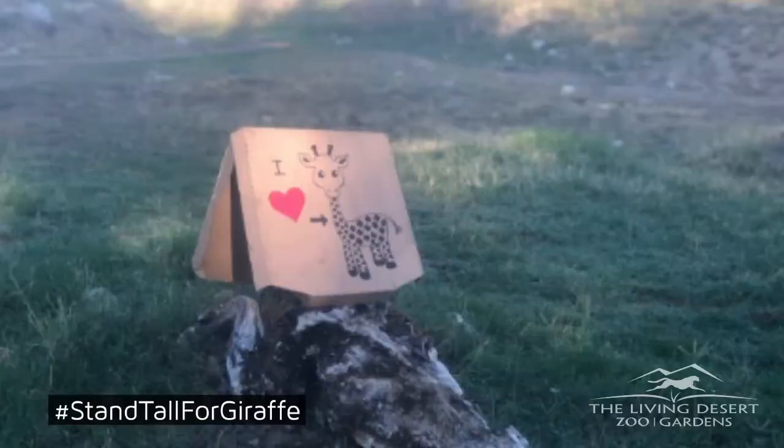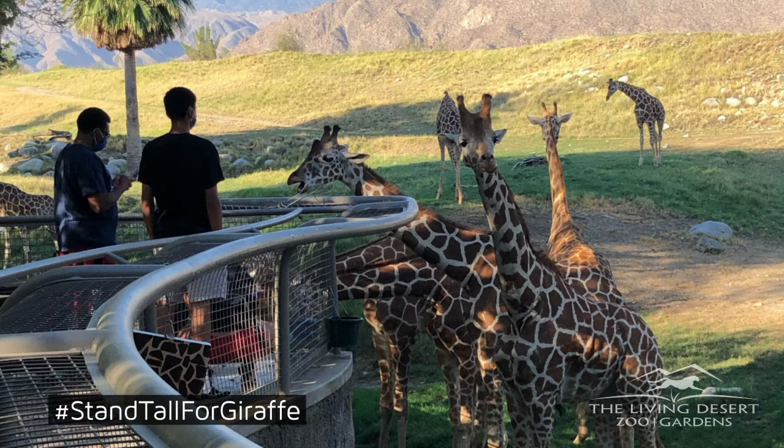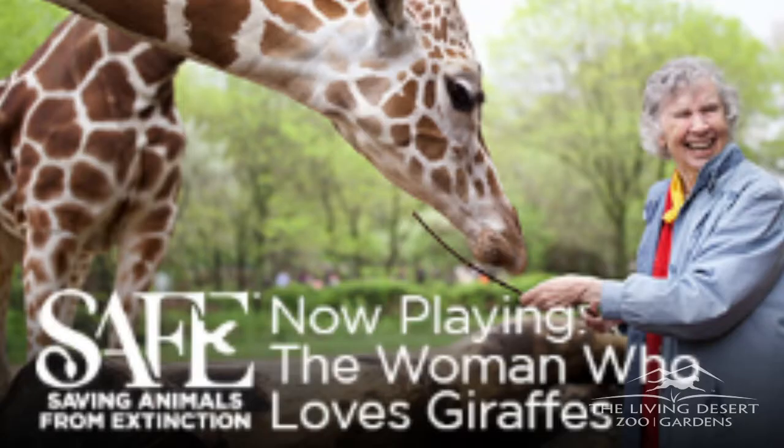Also, a big thanks to everyone who celebrated World Giraffe Day with us on Sunday and used the hashtag Stand Tall for Giraffe to help us raise awareness about the decline of the tallest species on the planet. There is still time left to stream the 'Women Who Love Giraffes' movie with your family. You can go to AZA.org to purchase your ticket for your own private screening in your own home.